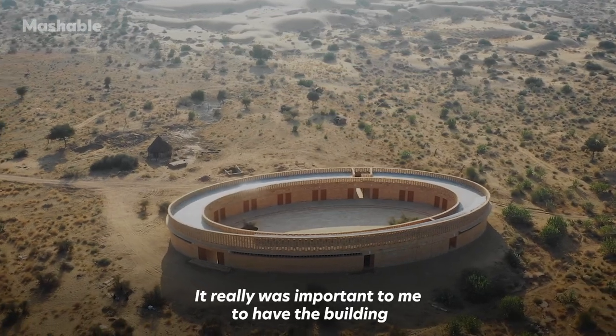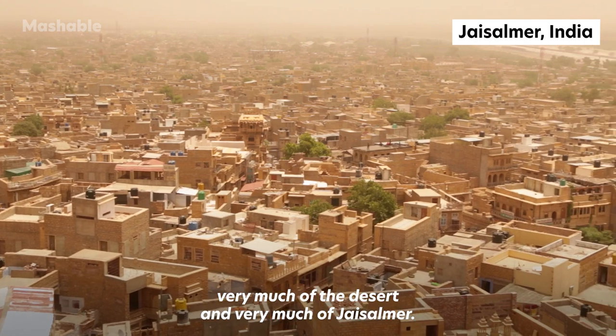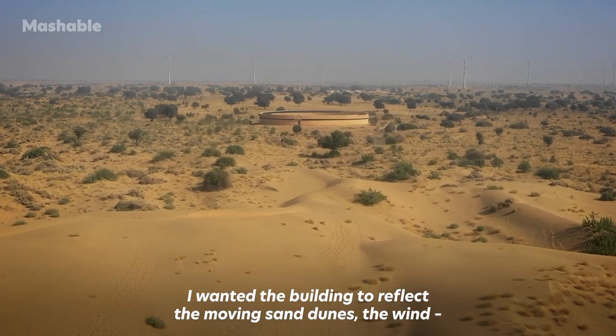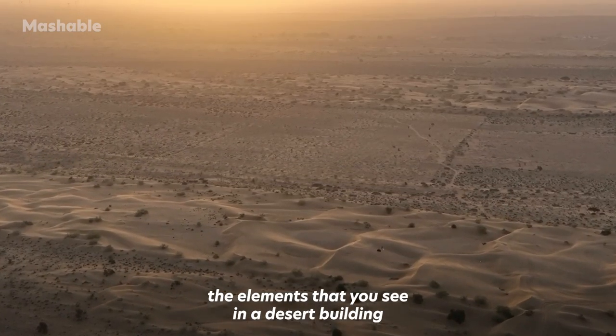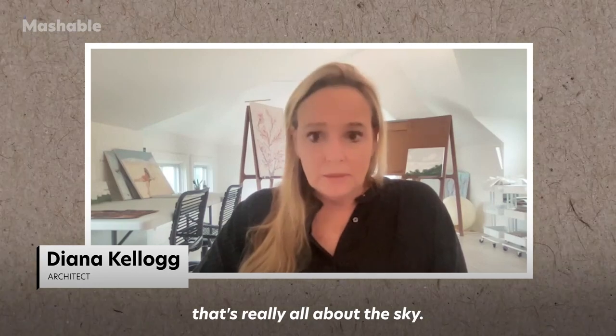It really was important to me to have the building very much of the desert and very much of Jaisalmer. I wanted the building to reflect the moving sand dunes, the wind, the elements that you see in a desert building that's really all about the sky.